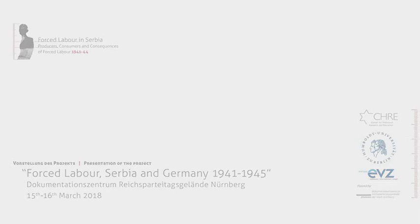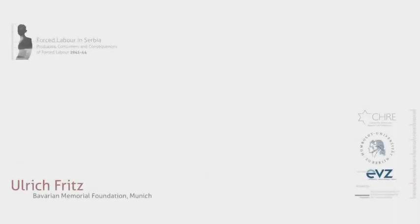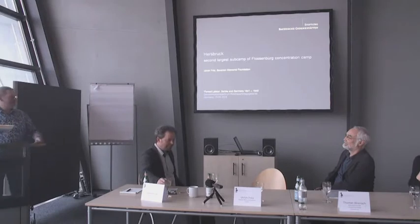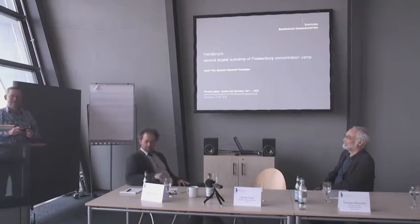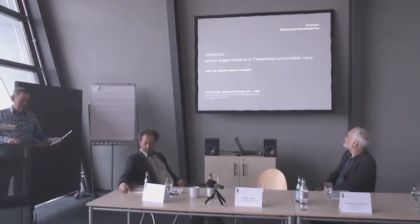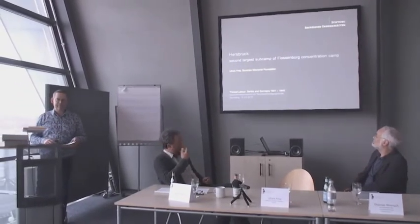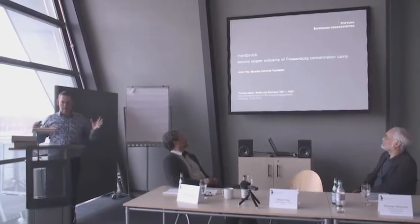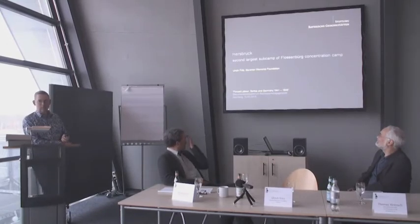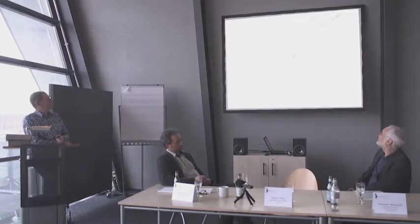Thank you for the invitation. I'm happy to be here. Since my neck is already a bit stressed, I hope you don't mind if I stand here. I want to show you a couple of pictures and it's easier for me to switch back and forth if I can also see what you see. I will talk about the second largest sub-camp of Flossenbürg concentration camp complex, which was placed in Herzbrück, a place you will see tomorrow, and I will start with a map.